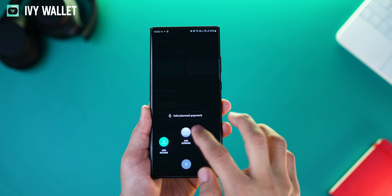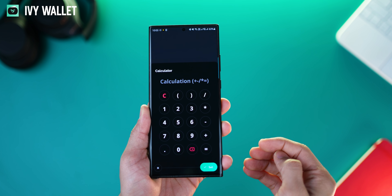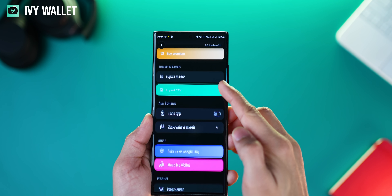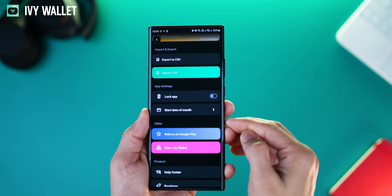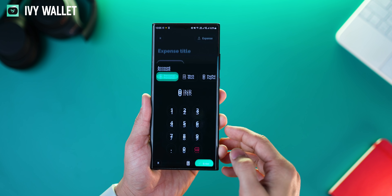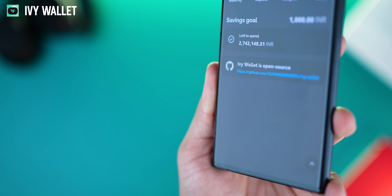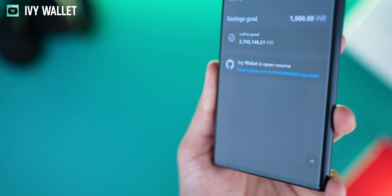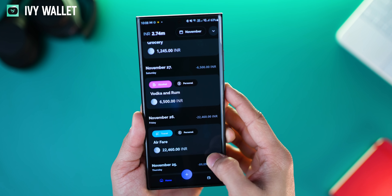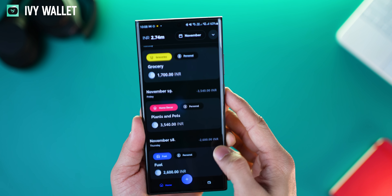There are also little things that really add to the experience while using the app. For example, there's a calculator built right in. You can also lock the app so only you can access it. You can use the app without logging in and maintain it offline if you're really concerned about privacy. And with a widget on the home screen, they've made it easy for you to record expenses on the fly. More importantly, the app is open source, so the code is out there and it's a completely transparent system.